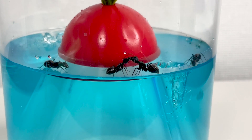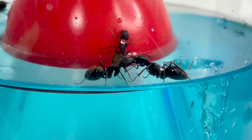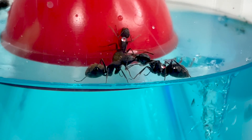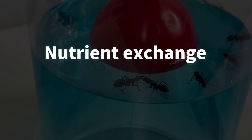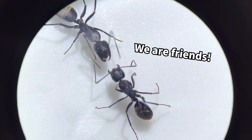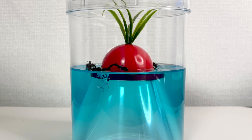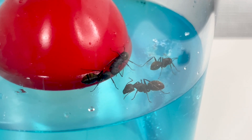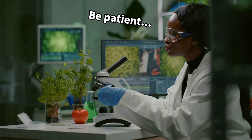Interestingly, they were constantly kissing each other instead of digging. Upon closer inspection, they were exchanging some kind of liquid through their mouths. This behavior, known as nutrient exchange, involves ants sharing saliva to communicate and strengthen their bond. However, the ants in this container did not build a nest, but continued this nutrient exchange for several days.